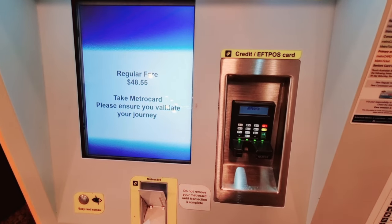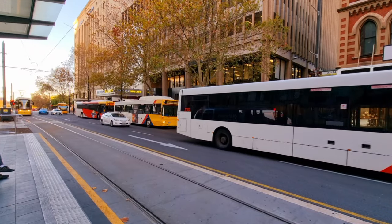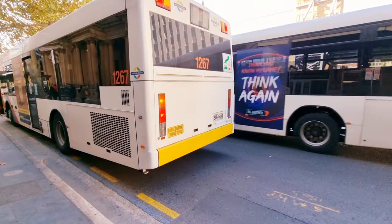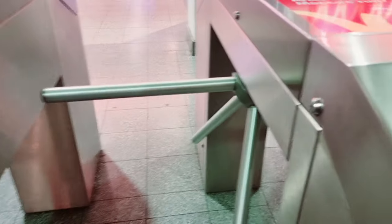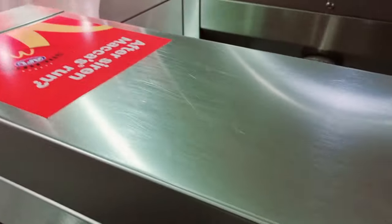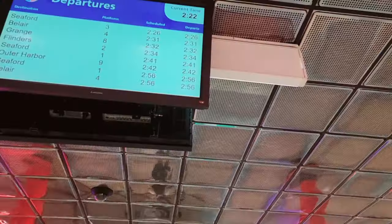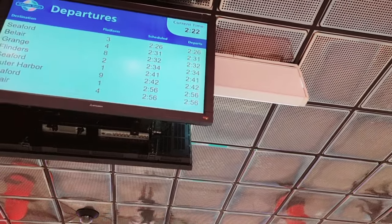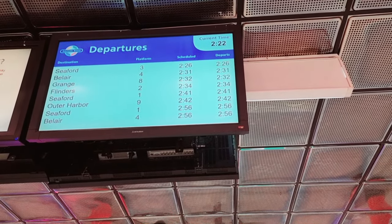Once the machine confirms, you can safely remove your card. To use your Adelaide Metro card on public buses or trams, just tap it like that and you're done. At Adelaide Railway Station, tap it at the gate machine so you can pass through, and then you can validate it again once you're inside the train. It's very convenient because you can also look up train trips, platforms, and departure schedules inside the station.